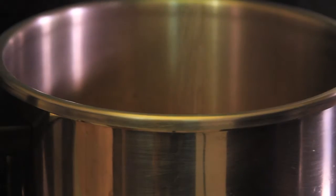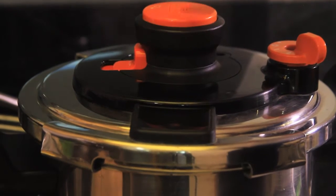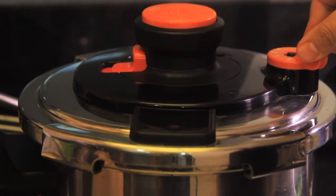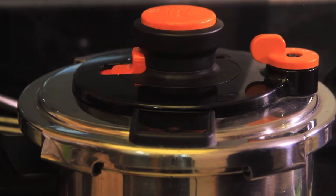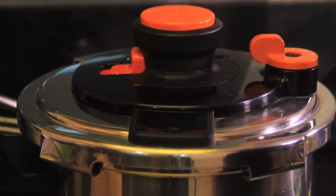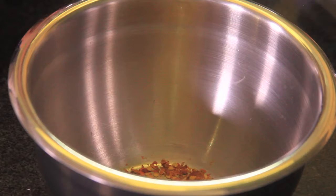First, put the chickpeas with water and a little bit of salt in a pressure cooker, seal on number two, and cook on high until it starts to whistle. Then turn the heat to low and continue cooking for 25 more minutes. Let it cool completely before opening the lid, then strain and set aside.